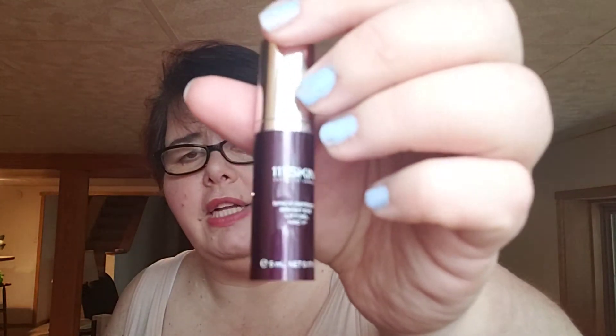This was the 111 Skin under eye serum. I didn't see anything — it didn't feel any better than anything else I was using. So I wouldn't recommend it.